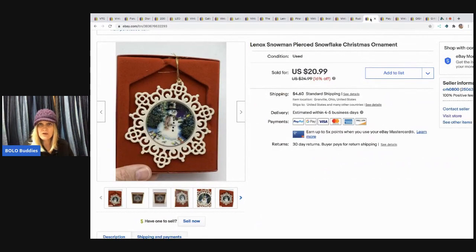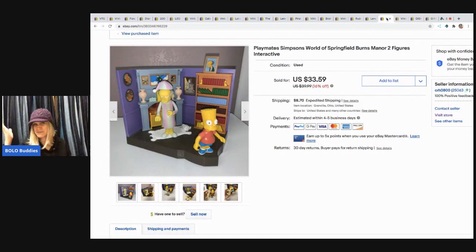The next item is this Lennox snowman ornament — I was surprised what it went for. I sold it for $20, picked it up at a garage sale for a dollar, and the buyer paid shipping. The next item is this Simpsons Springfield Burns Manor house, which sold for $28 with the buyer paying shipping. I picked up a ton of Simpsons stuff at a thrift store — all these little rooms with figures and accessories. My husband went through and looked up which characters went with which house, and then I took all the pictures. I really probably should give him a commission.